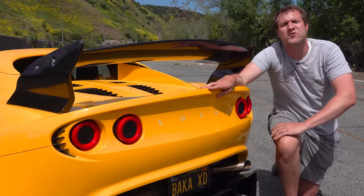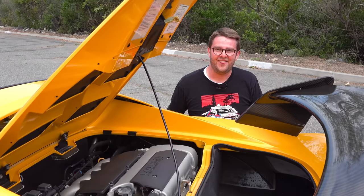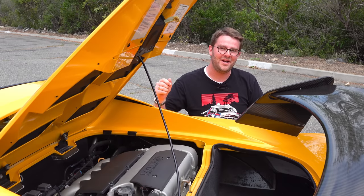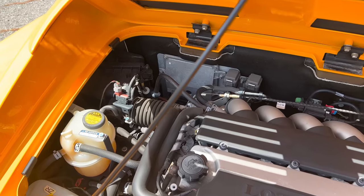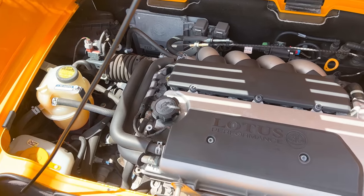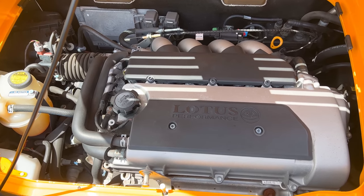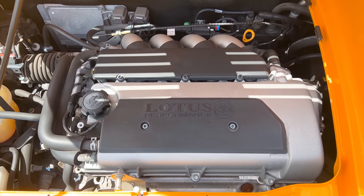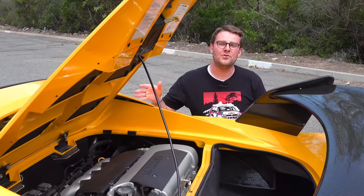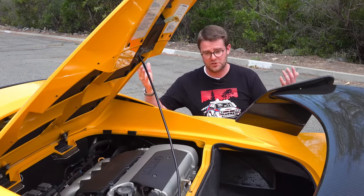The big change came for the 2005 model year when Lotus switched to a Toyota four-cylinder. This mid-engined exotic sports car was powered by a 1.8-liter Toyota engine — but not just any Toyota four-cylinder, because it has a Yamaha head for extra performance, which means it makes about 190 horsepower. That might not seem like a lot, but this car only weighs about 2,000 pounds, so it's plenty. This engine is known for its peaky performance, meaning you really have to use all the revs to get the most out of it, which suits a sports car like this.